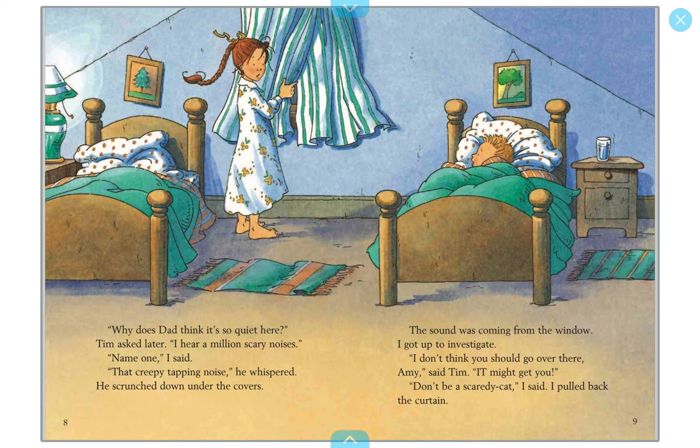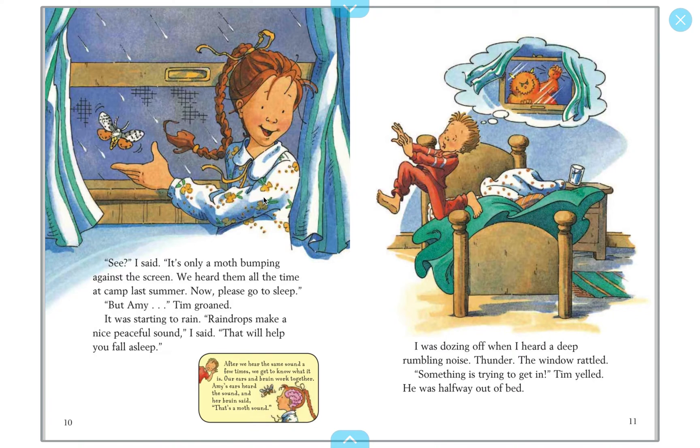'See,' I said. 'It's only a moth bumping against the screen. We heard them all the time at camp last summer. Now please go to sleep.' After you hear the same sound a few times, you get to know what it is — your ears and your brain work together. Amy's ears had heard that sound before, and her brain recognized it. So sometimes you already know what a sound is before you even see it, because your brain has heard it before.